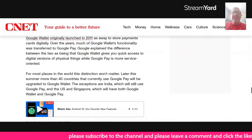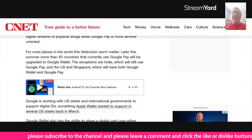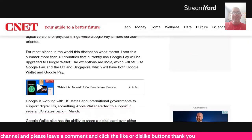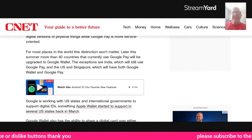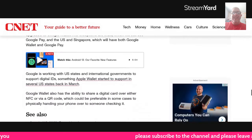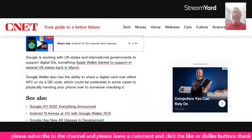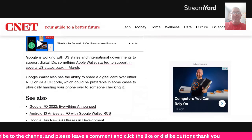For most places in the world, the distinction won't matter. Later this summer, more than 40 countries that currently use Google Pay will be upgraded to Google Wallet. The exceptions are India, which will still use Google Pay, and the U.S. and Singapore, which will have both Google Wallet and Pay. Google is working with U.S. states and international governments to support digital IDs, something Apple Wallet started to support in several U.S. states back in March.